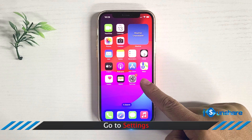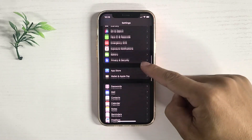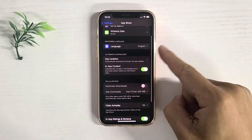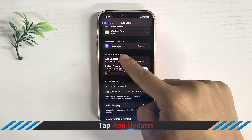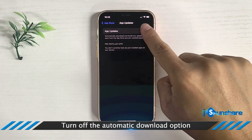Option 2: Turn off Automatic System Updates. Tap Settings, then tap App Store, tap App Update, and disable the Automatic Download Update option.